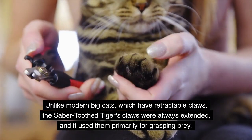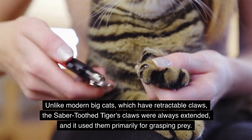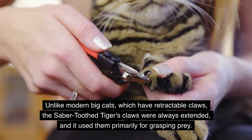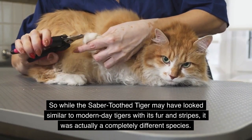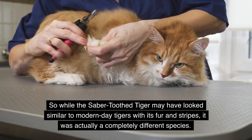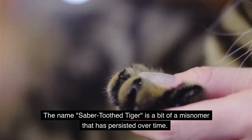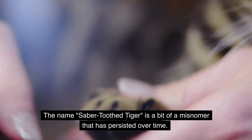Unlike modern big cats, which have retractable claws, the saber-toothed tiger's claws were always extended and used primarily for grasping prey. So while it may have looked similar to modern tigers with its fur and stripes, it was actually a completely different species. The name 'saber-toothed tiger' is simply a misnomer that has persisted over time.